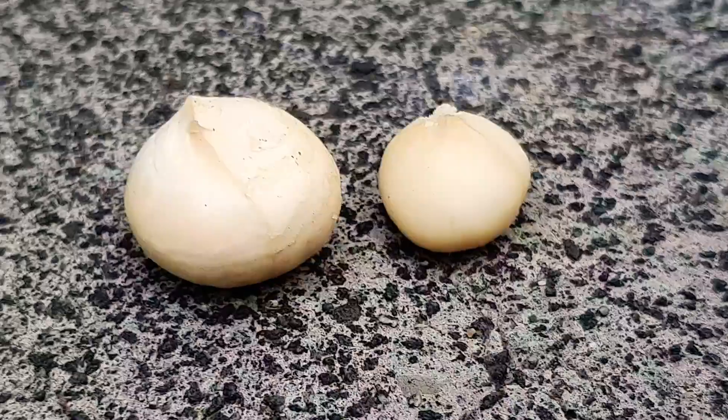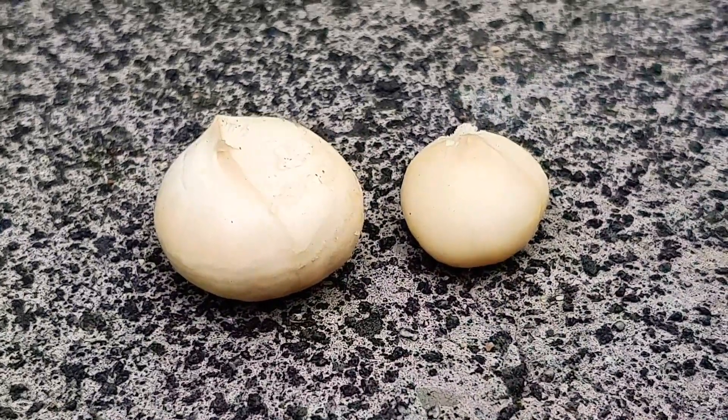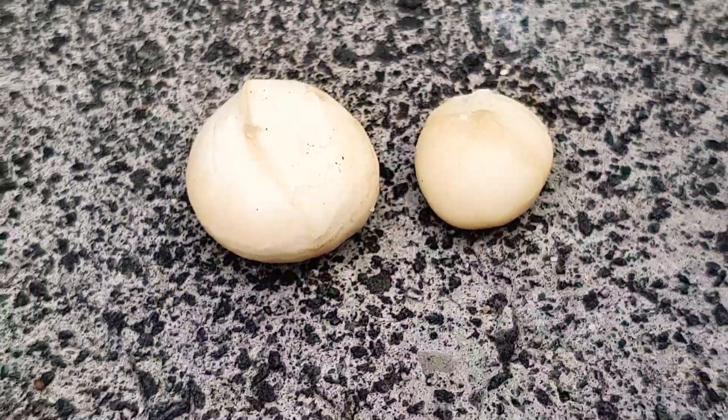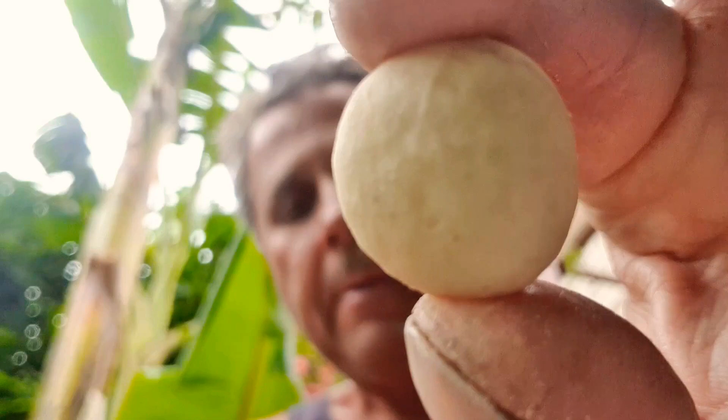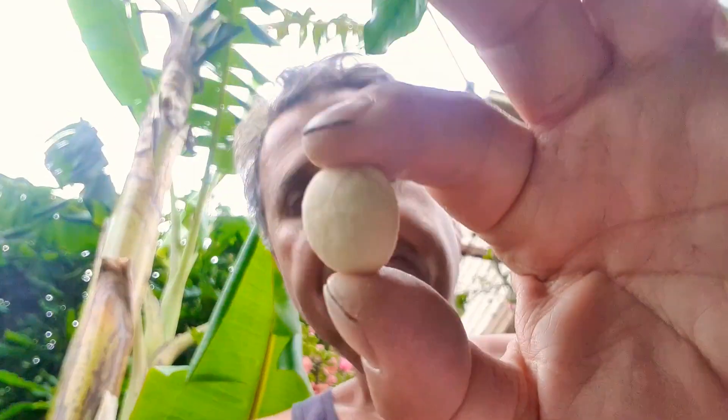His nut on the left and mine on the right — we're talking macadamia, come on, get your minds out of the gutter! Let's do a taste test. That's my nut — pretty good. Now we're gonna try his nut. Mine's pretty good, mine's pretty good.